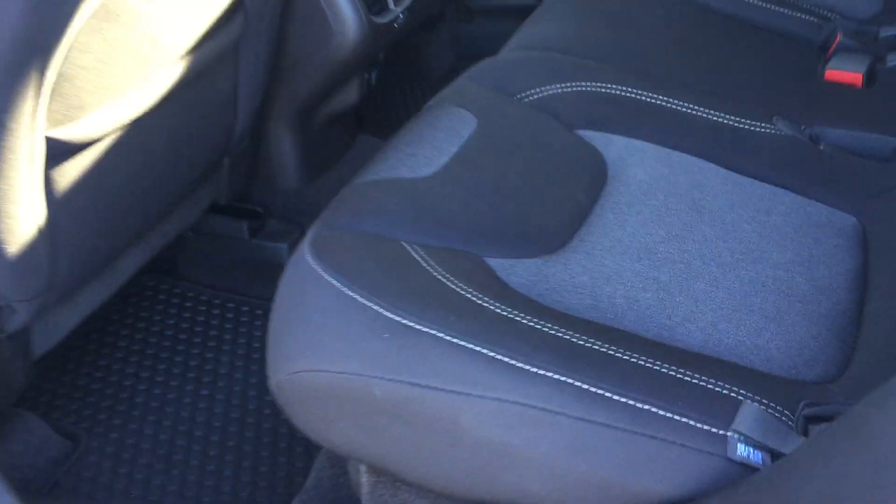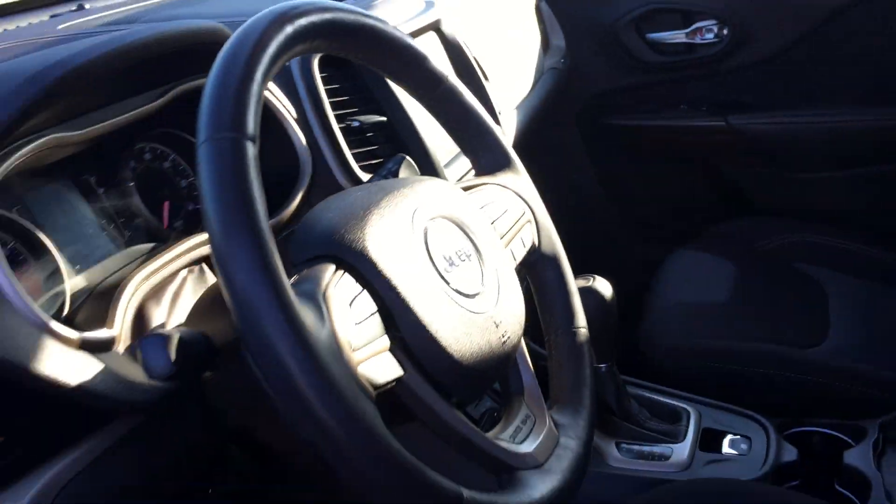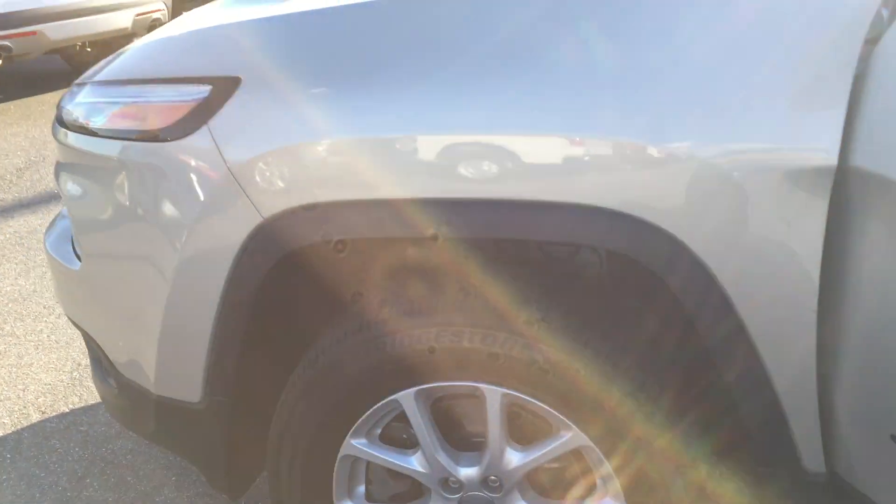The interior is in excellent condition, just out of detail. The fob also has remote start — a great feature any season.